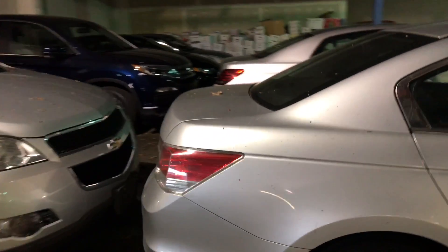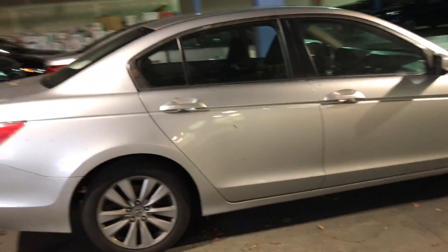I do apologize, we just got the vehicle in. It hasn't been detailed, but as you can see, it was very well-maintained and well-kept. Beautiful car.